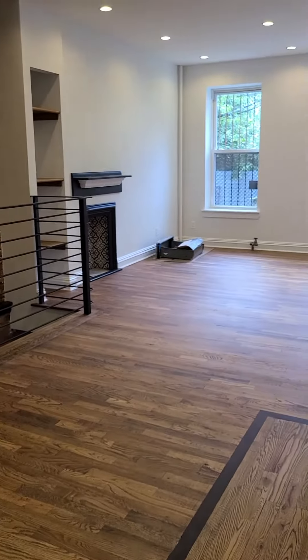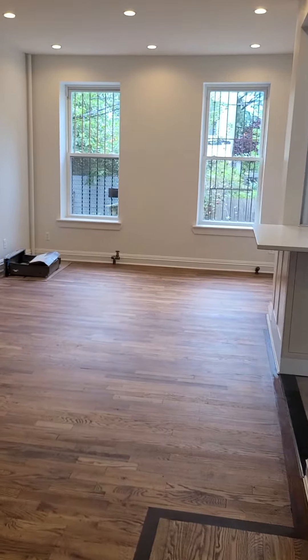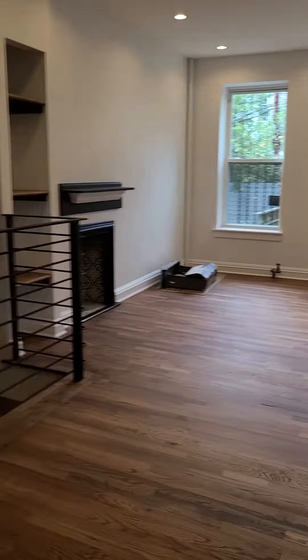Welcome to 111 Putnam Avenue. We have a large two-bedroom duplex, and as you can see, we have exposed brick.